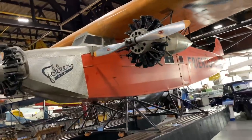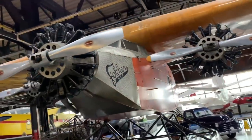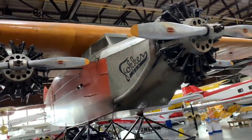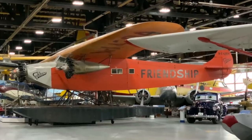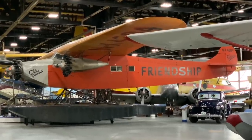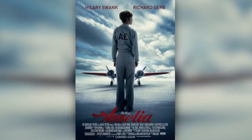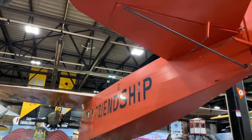It stands at a height of 12.8 feet on wheels. It was powered by three 220-horsepower Wright J5 Whirlwind radial engines. The wing area on this Fokker is 721 square feet. Its empty weight is 6,724 pounds and it has a gross weight of 11,464 pounds. This very aircraft is actually a replica made for the Hollywood movie Amelia.